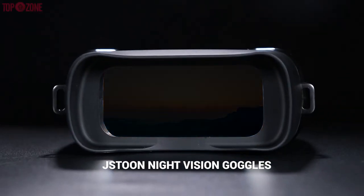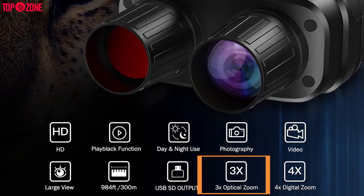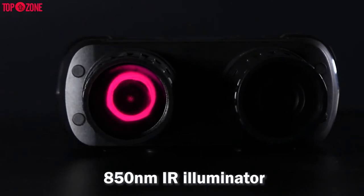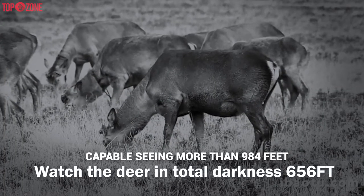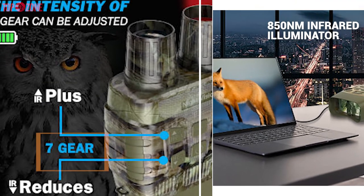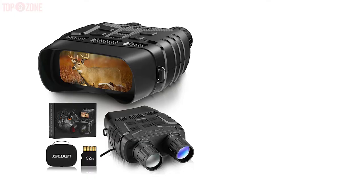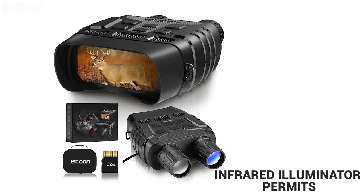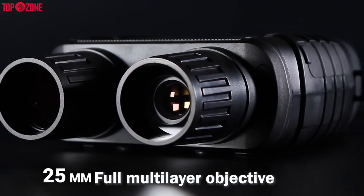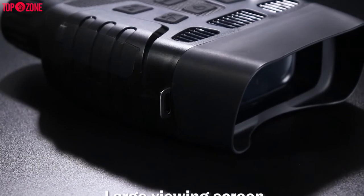The JS2 night vision goggles could be awesome for many adults. This features 3 times magnification, 4 times digital zoom, an 850 nanometer infrared illuminator, and is capable of seeing more than 984 feet in complete darkness. The 850 nanometer infrared illuminator with 7 gears of infrared adjustment allows use both day and night. Its infrared illuminator permits you to view animals in pitch dark without lights for up to 6 hours. It has a 25 millimeter objective lens with a good resolution display.